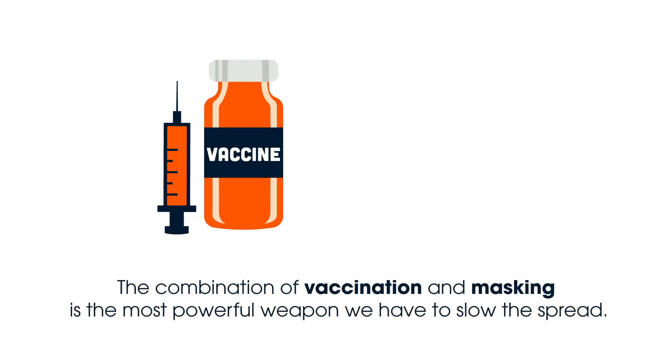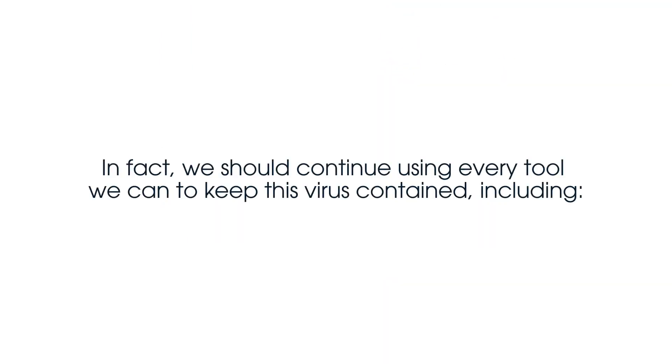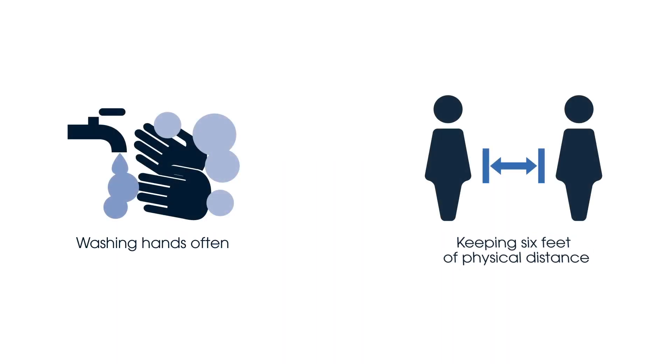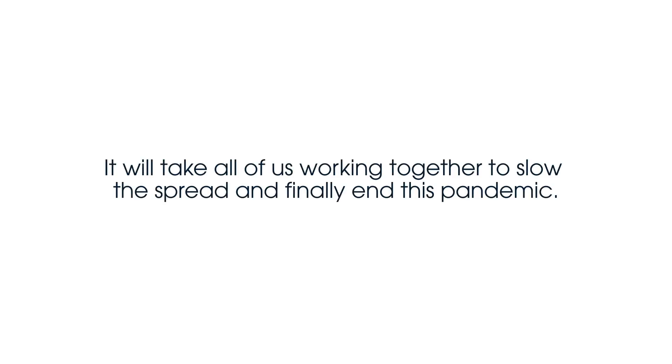The combination of vaccination and masking is the most powerful weapon we have. In fact, we should continue using every tool we can to keep this virus contained, including washing hands often, keeping six feet of physical distance when you can, and making sure to quarantine right away if you've been exposed to a known positive case. It will take all of us working together to slow the spread and finally end this pandemic.